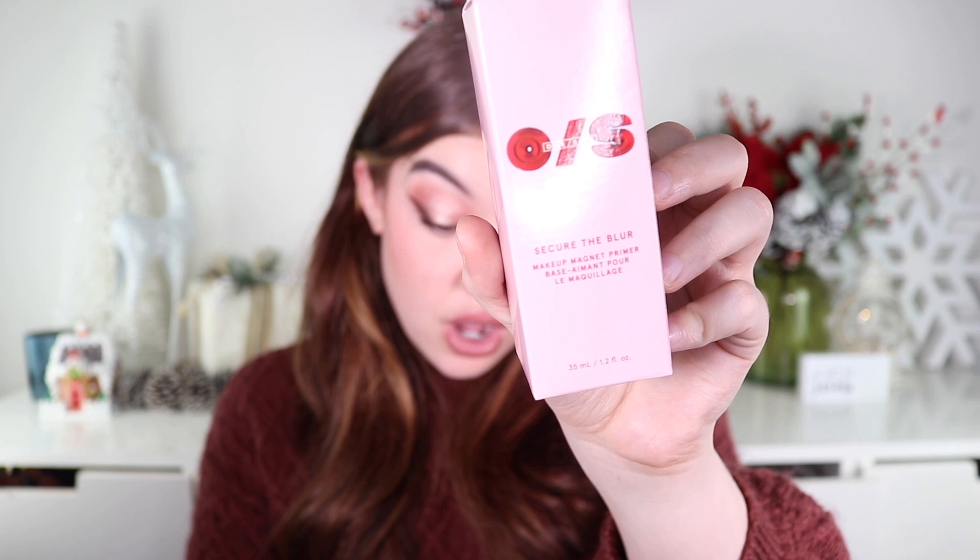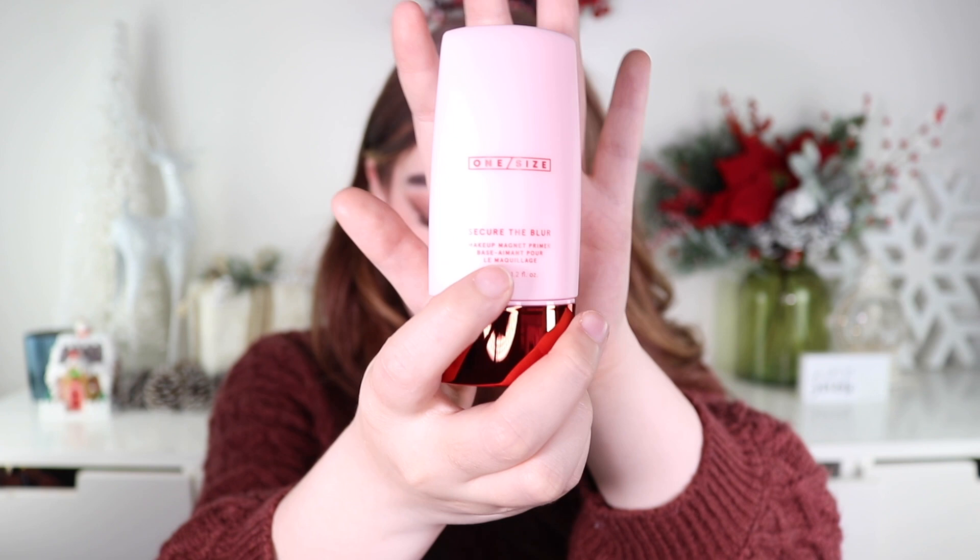Another popular product — we have the One Size Secure the Blur Makeup Magnet Primer for $30. It's an instant blurring, hydrating primer that minimizes pores, evens out texture, and controls shine while gripping makeup for all-day wear. I've seen great reviews on this. That's three products so far that I would have gone out and spent my own money on, so I'm so excited about this box.